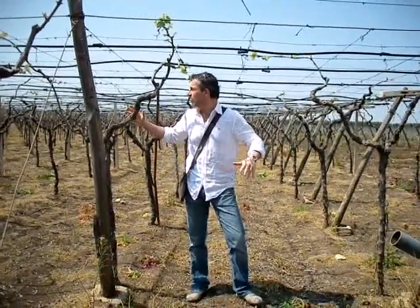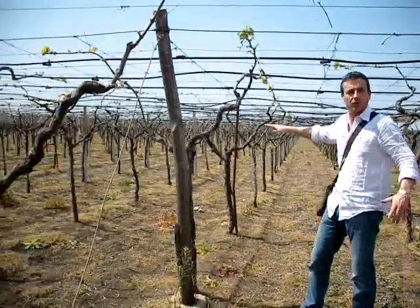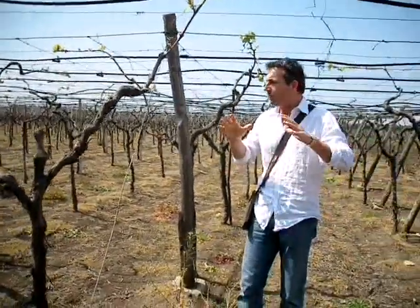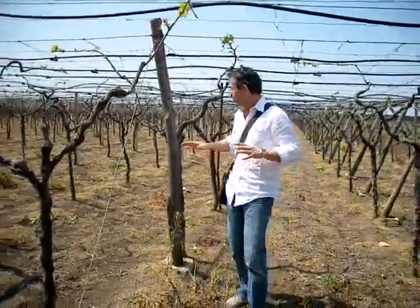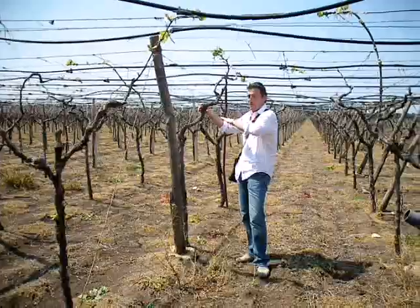Hi, this is our five hectares here of Tendone style. As you can see, it's completely different from the one we had before. Very traditional from Puglia. This one is actually a Negro Amaro vine tree, 25 years old, very early in the season.